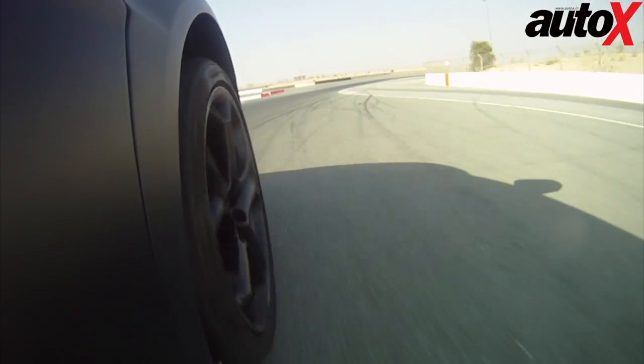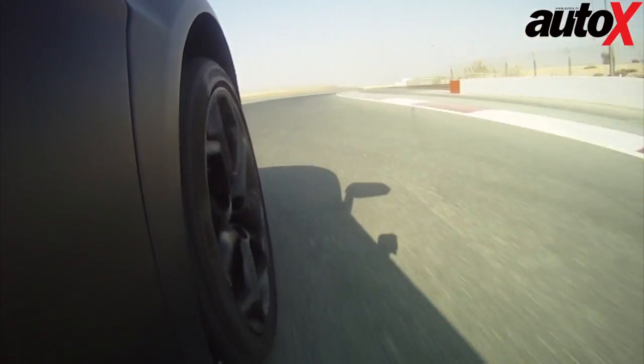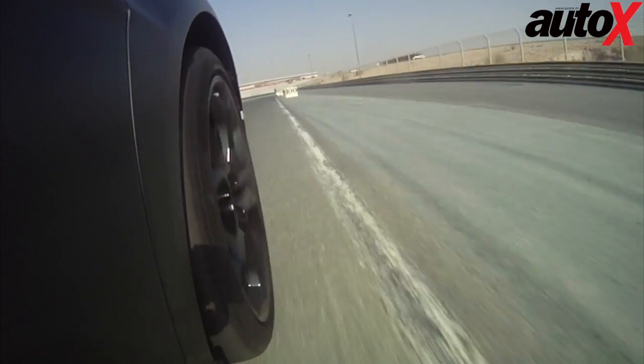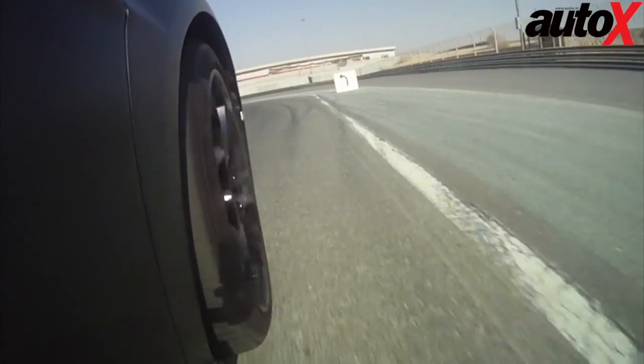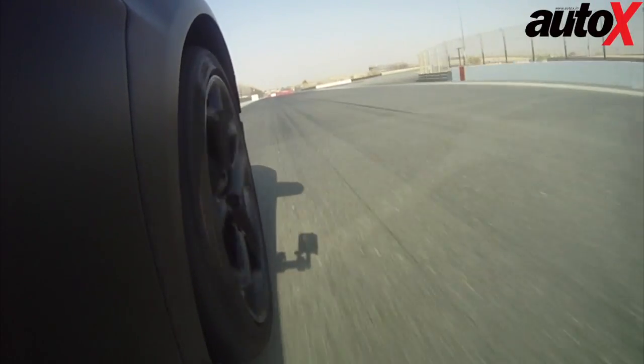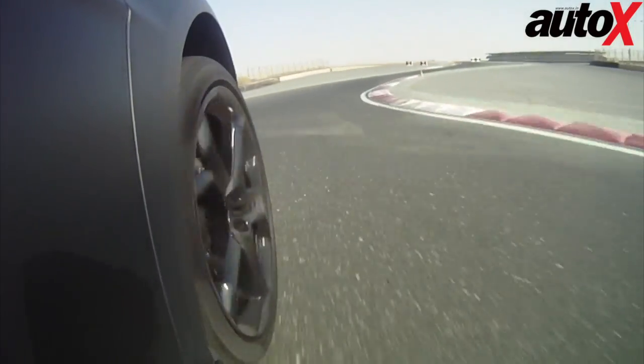Brake, turn in for C1 — this car just wants to go. This is a double apex and it is just something else. It's a 6.5 liter, 60 degree V12 with 700 horsepower and 690 pound feet of torque. It does 0 to 100 in 2.9 seconds — it'll rip your face off.